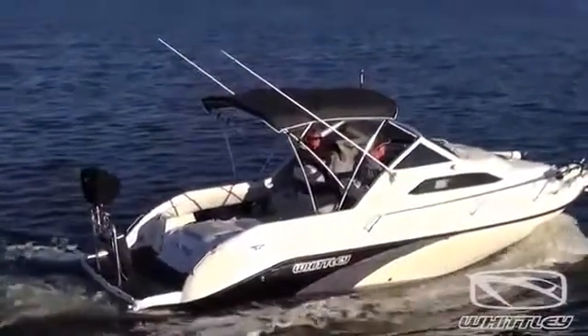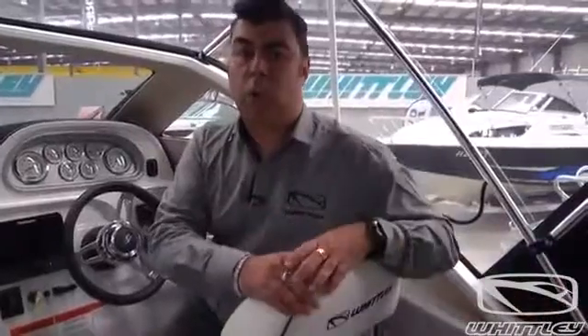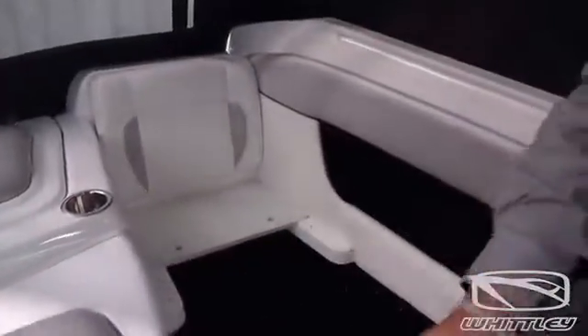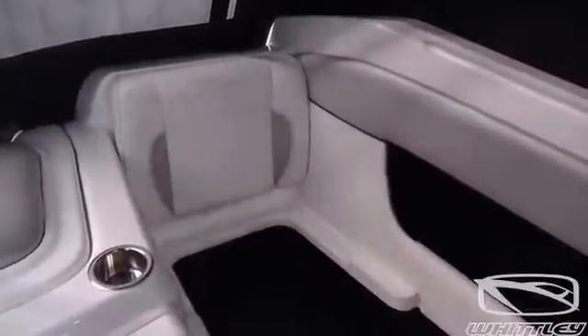The rear of the boat is fairly standard Whittley fare. You've got a reasonably wide cockpit area that leads to the transom, which features removable quarter seats. The quarter seats are built in two stages — you've got the removable seat cushion, followed by a removable step, which can be either left in place for access in and out of the boat, or taken out for access all the way to the transom.